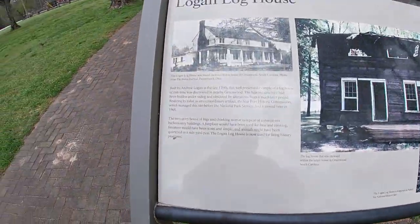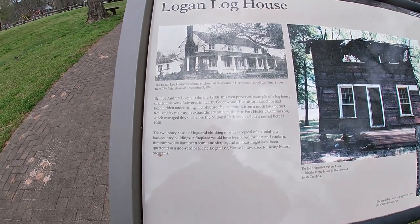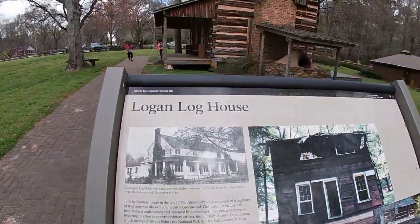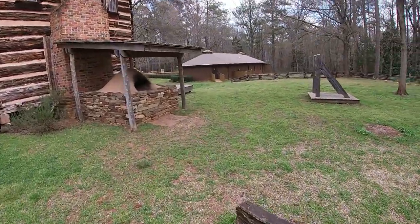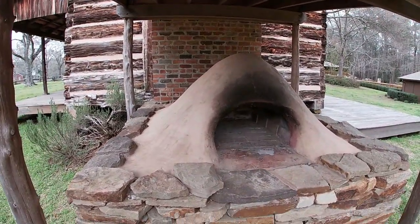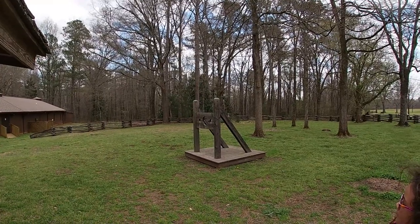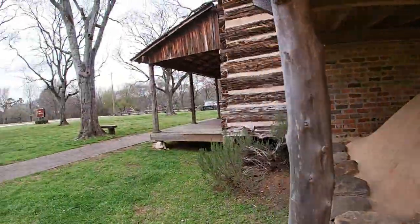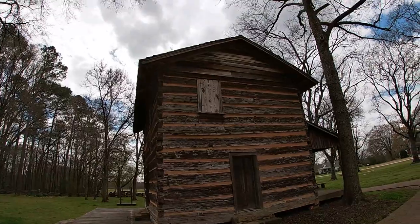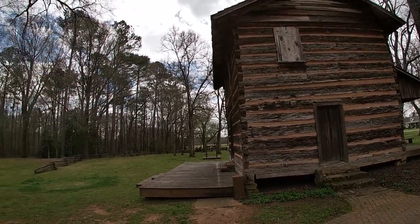Our final site on this trail is the Logan Log House — built by Andrew Logan in the late 1700s. This well-preserved example of a log house was discovered in nearby Greenwood, South Carolina and moved here. It's used for living history. Here's what they called a beehive oven — they could cook their food in here. You can't go inside as it's gated off, but you can still get a good look at what the Logan Log House looks like. Still in pretty good shape — it's amazing they found this in Greenwood and moved it here.